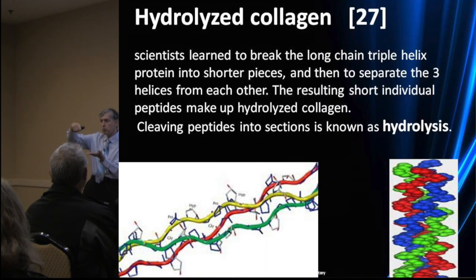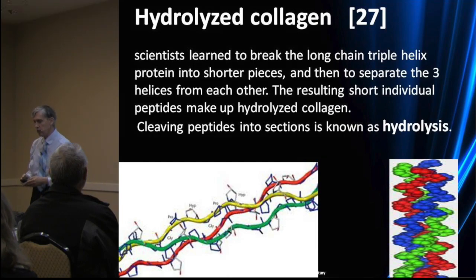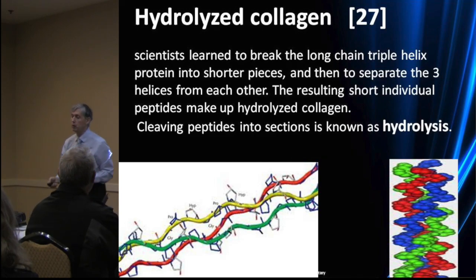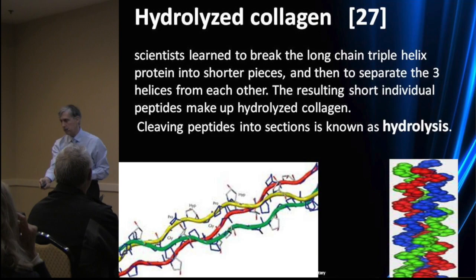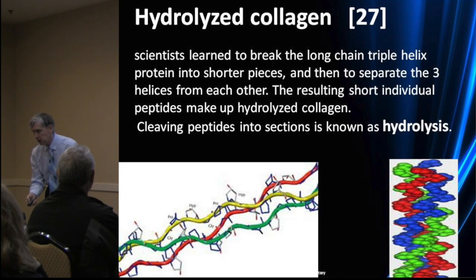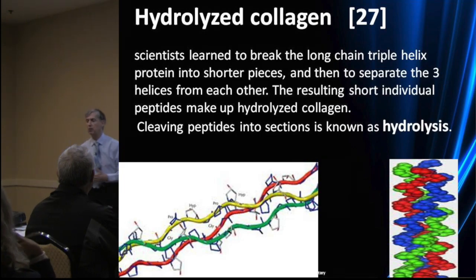Collagen is a triple helix molecule. They learned to break it into shorter pieces, separate the three helices from each other, and further hydrolyze and divide it. The resulting short individual peptides make up hydrolyzed collagen. Cleaving peptides in a chain is known as hydrolysis.